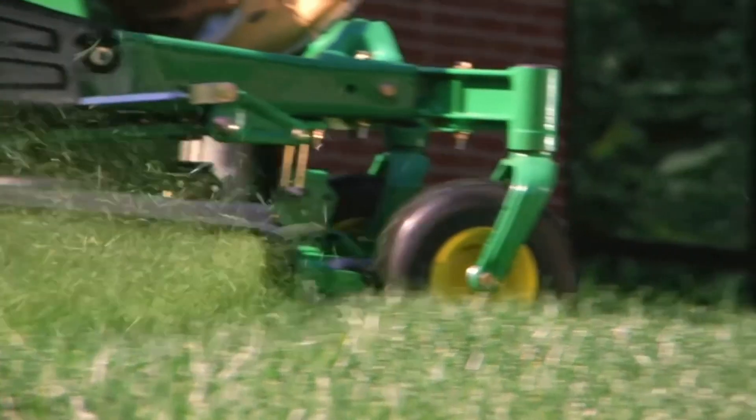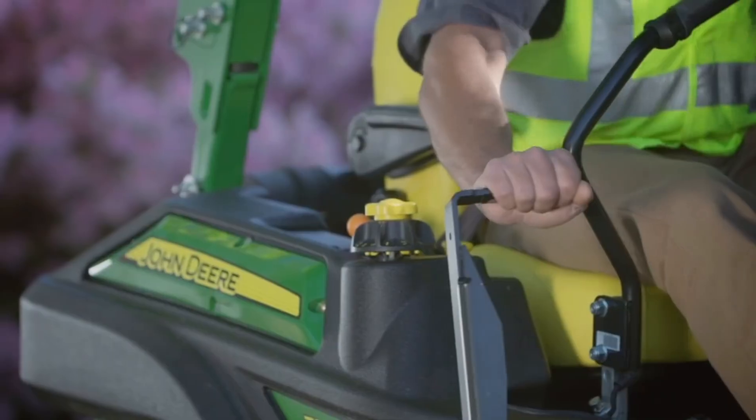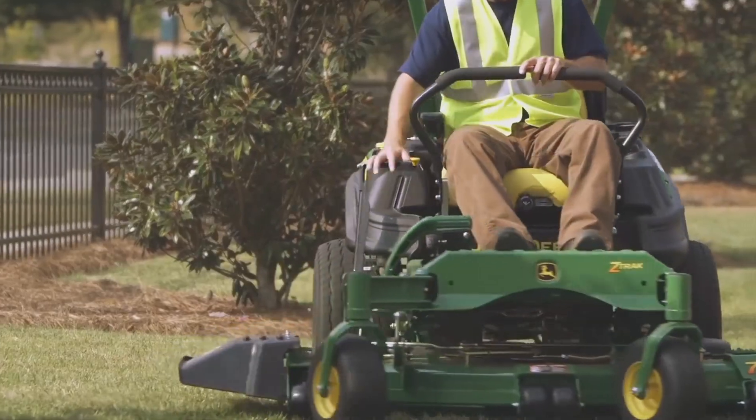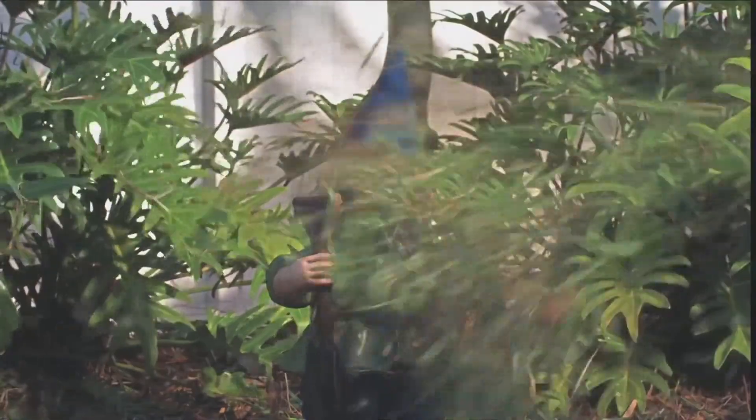Speaking of cutting, the exclusive mulch-on-demand lets you instantly go from side discharging to mulching and back again — all from your seat. Clippings go where you want them, not where you don't.